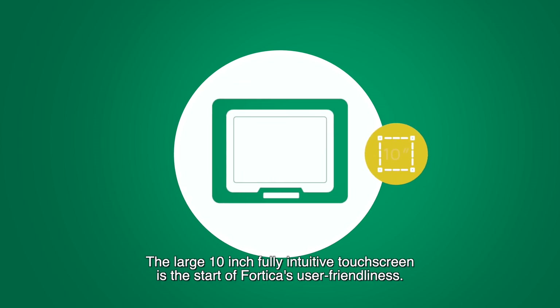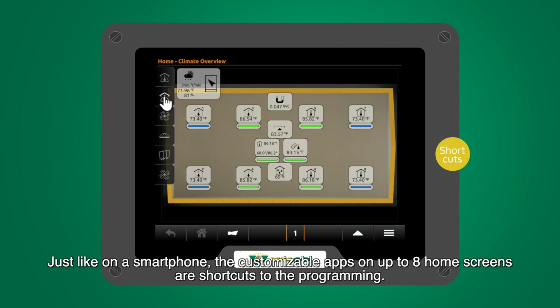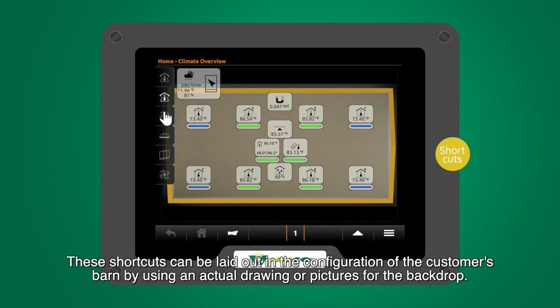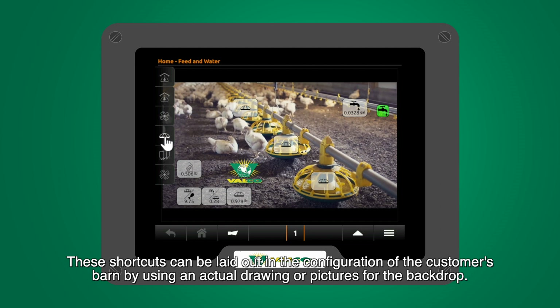The large 10-inch fully intuitive touch screen is at the start of Fortica's user-friendliness. Just like on a smartphone, the customizable apps on up to 8 home screens are shortcuts to the programming. These shortcuts can be laid out in the configuration of the customer's barn by using an actual drawing or pictures for the backdrop.